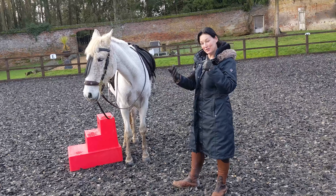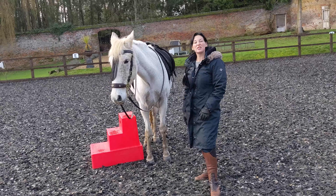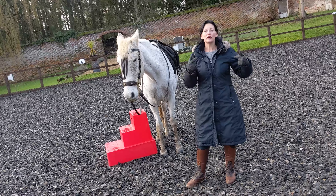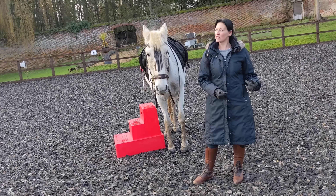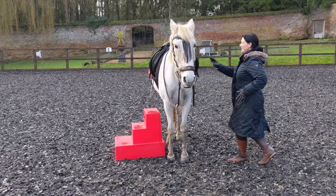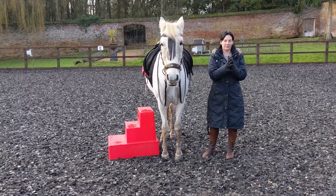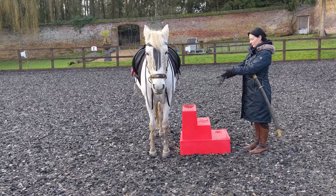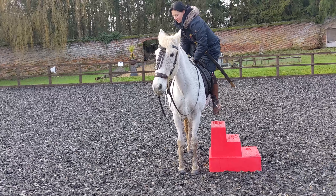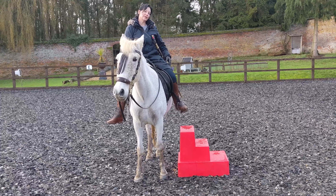95% of people don't know, and I tell them: this is actually hundreds of years old. Getting on from the left comes from cavalry — it's from wearing your sword. When you wear a sword, your sword is on the left, so you can easily get on your horse from the left and mount up nicely without your sword hitting the horse.